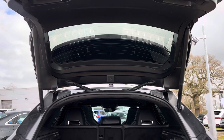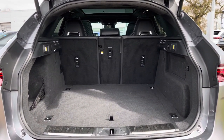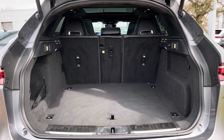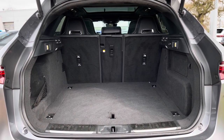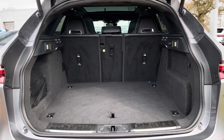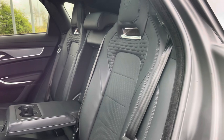Moving into the rear boot space of the Jaguar F-Pace, this particular vehicle does have a 520-litre boot capacity, which is a large amount for an SUV of this size and can easily accommodate two larger suitcases along with a few additional shopping bags.